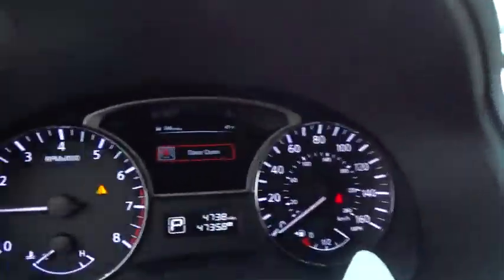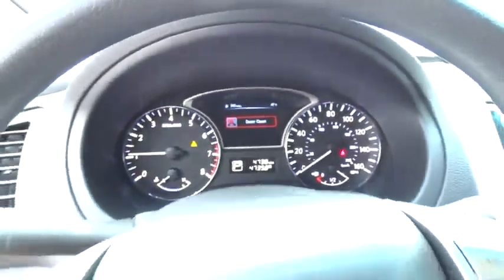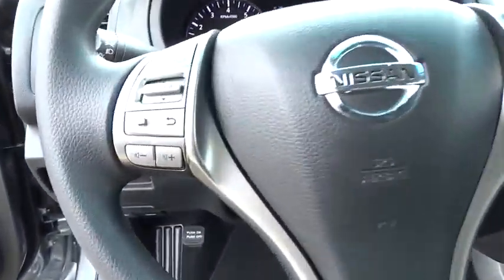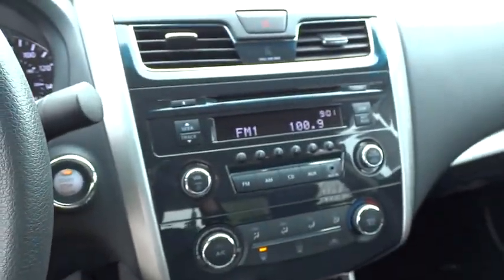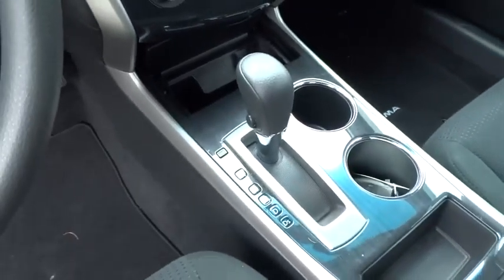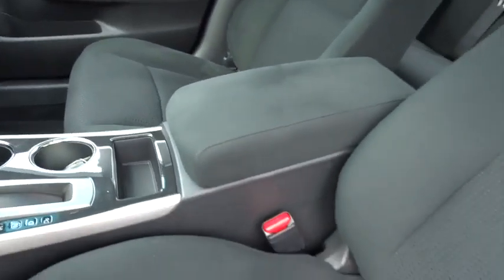Four-wheel disc brakes, keyless entry, AM-FM stereo radio, rear defrost, FWD, bucket seats, trip computer, CD player, MP3 player, power door locks, power windows, security system. This vehicle is CARFAX certified one owner and qualifies for CARFAX buyback guarantee.